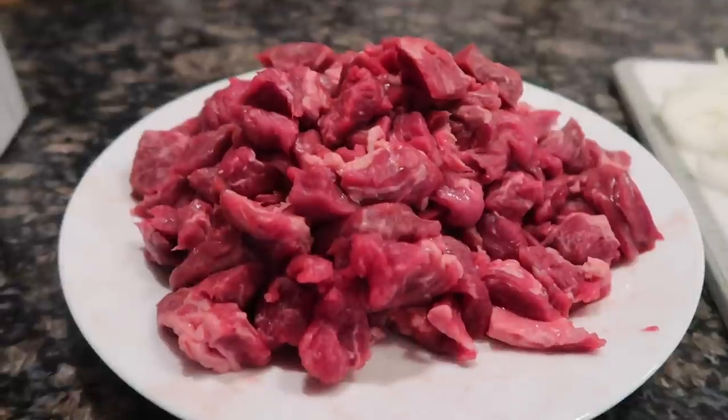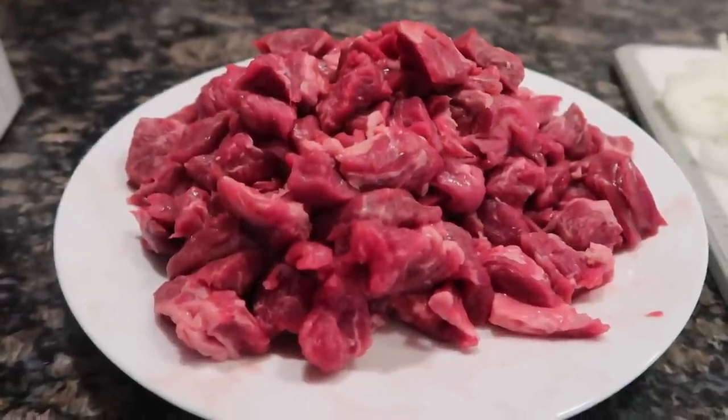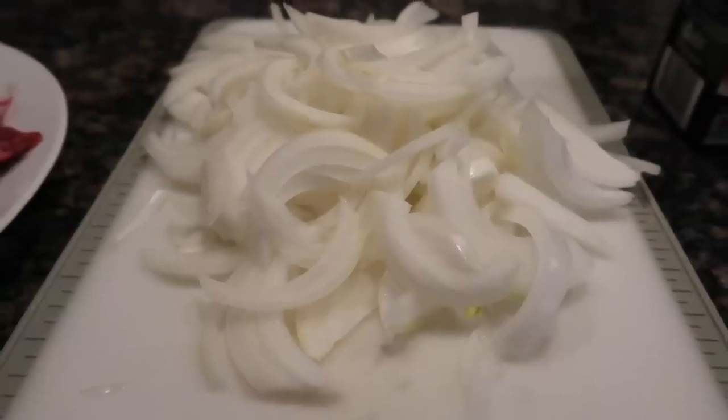I also want to make enough so I can freeze an entire batch for one of those nights when I need a quick meal to pull out of the freezer. When I go over the ingredients tonight it might look like a lot more than what I'm saying, but it's just because I'm tripling the recipe. Here's what you're going to need: one pound beef sirloin cubed, one medium onion sliced.